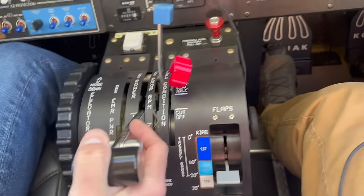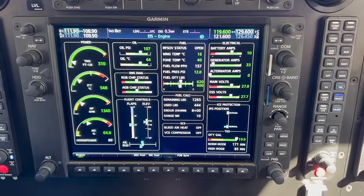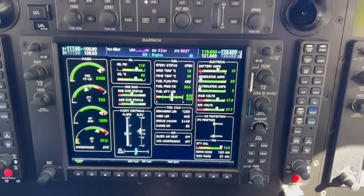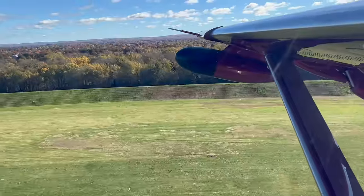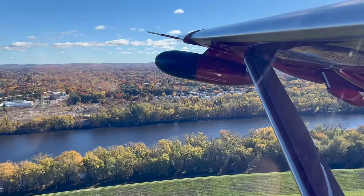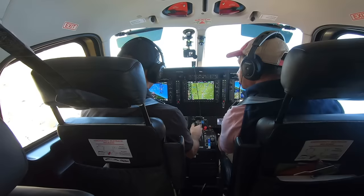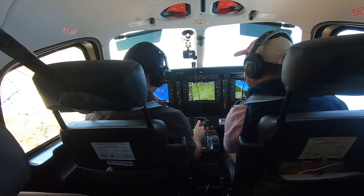Setting power on the engine page — big power gauges right here: torque and ITT are the main ones. We bring the power up; no need for a static takeoff today with plenty of runway, and here comes that 900 horsepower. Bring it to the top of the green, 60 knots, and we start to rotate. We're here at Hartford-Brainerd — a little over 4,000 feet — but on a short runway takeoff you can expect around 1,000 to 1,100 feet on a more unimproved-style strip.